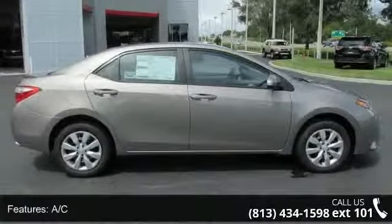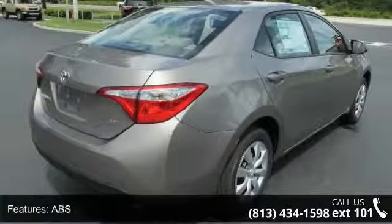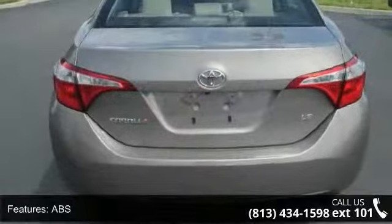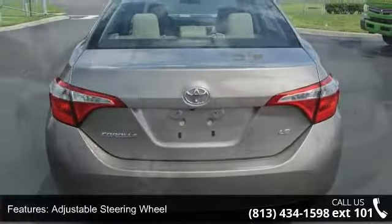Enjoy these notable features: AC, ABS, adjustable steering wheel, automatic headlights, auxiliary audio input, backup camera, Bluetooth connection, brake assist, and bucket seats.